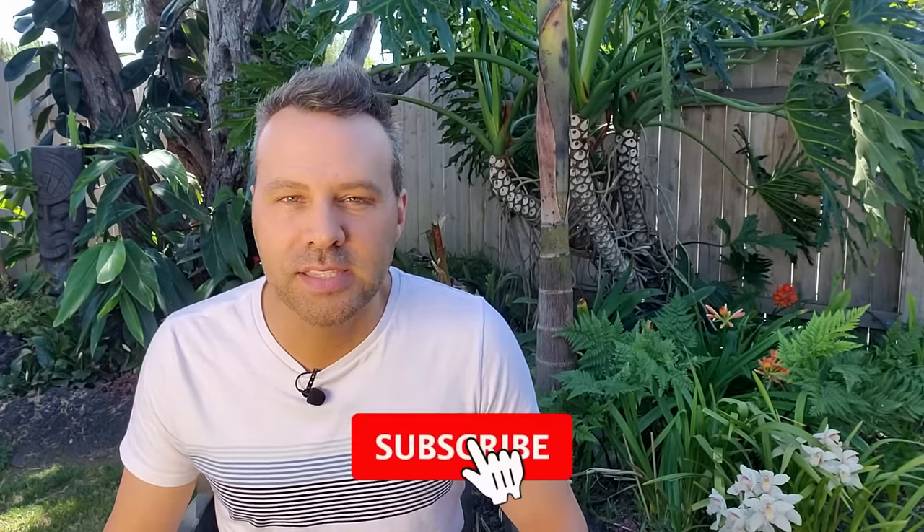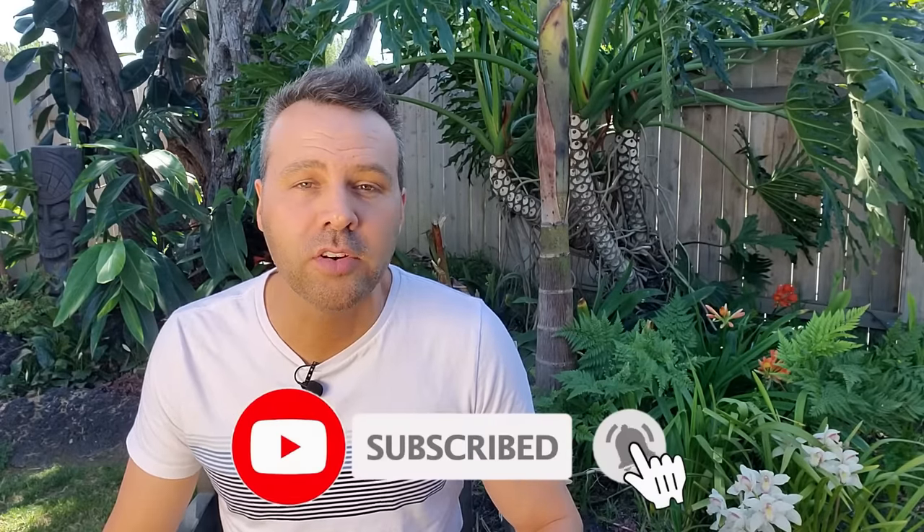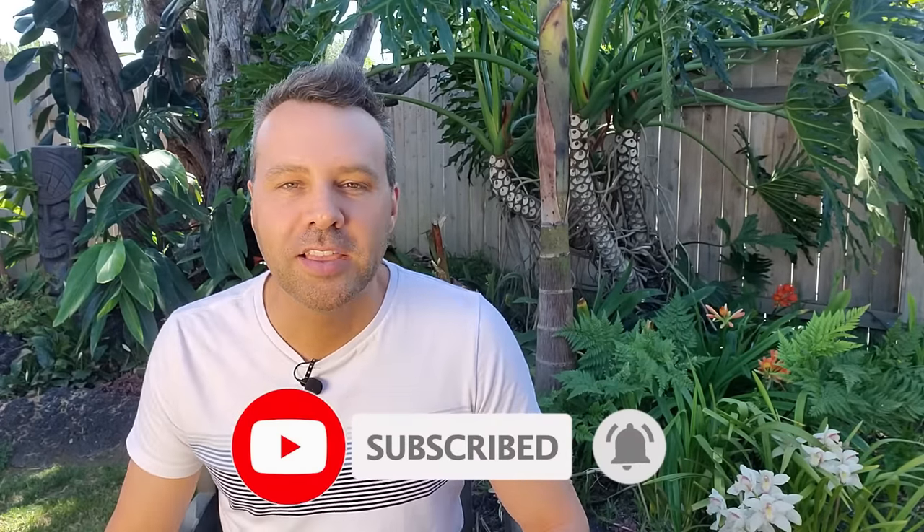Hey, I'm Brian with Next Level Gardening. If you're looking to join an online garden community that offers tips, tricks, and support to help you take your gardening to the next level, you're in the right place. Start now by clicking subscribe and click the bell so you never miss anything. In today's video I'm going to show you 14 companion plants that will keep your tomatoes pest and disease free and take care of some of the weeds.